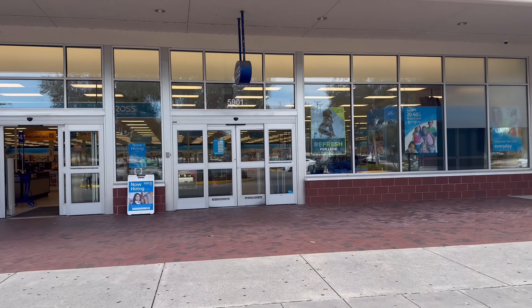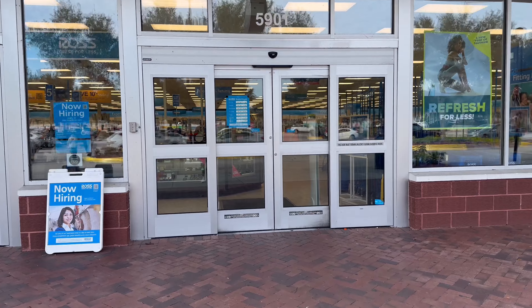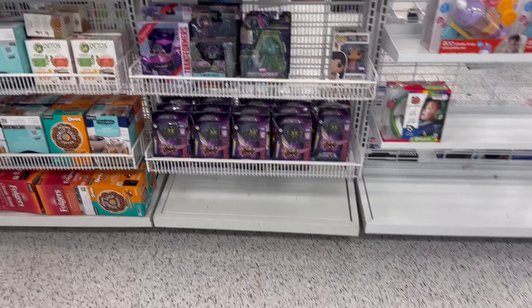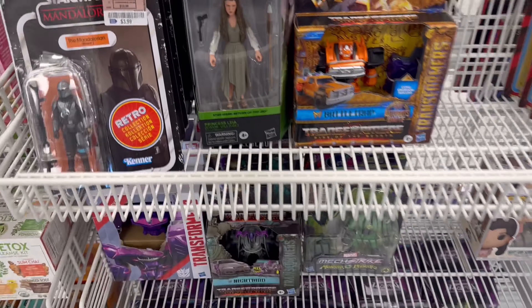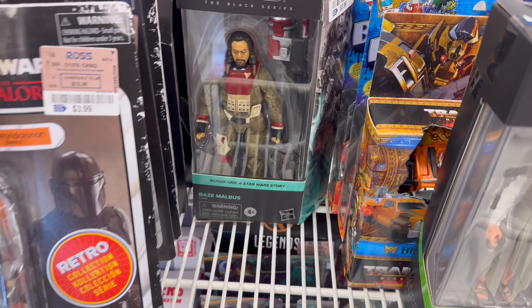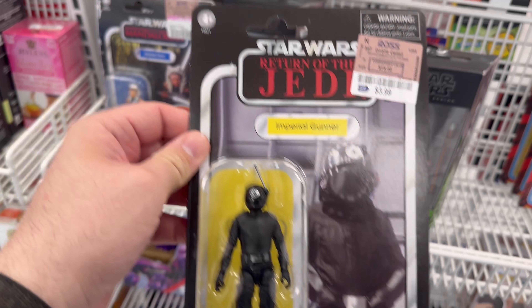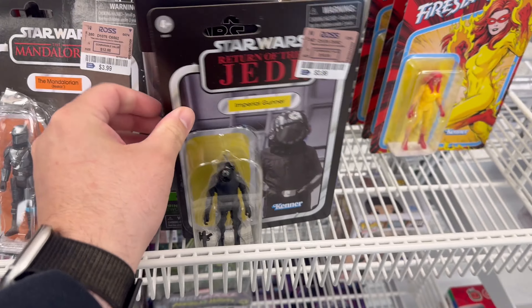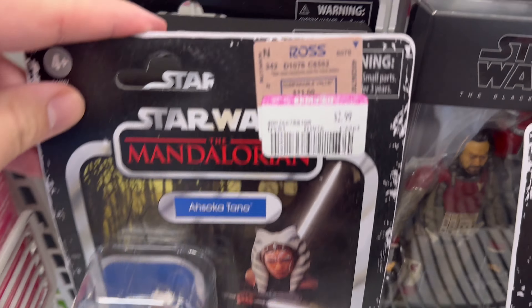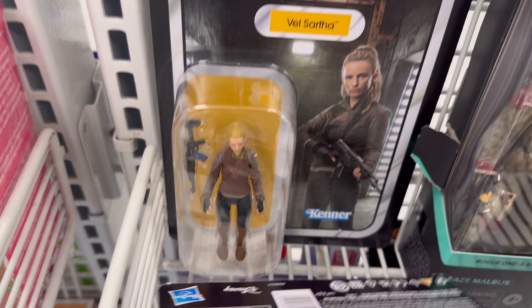Alright, so that first Ross has some stuff, so you know I had to come to a second one. Let's see if there's anything new at this one. They still got Leyes, they still got Beys. This is coming home with me. So Castellan clearance — Andor. Oh, they got Vel, that's new.